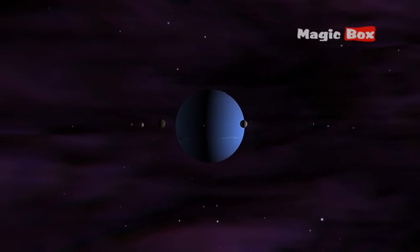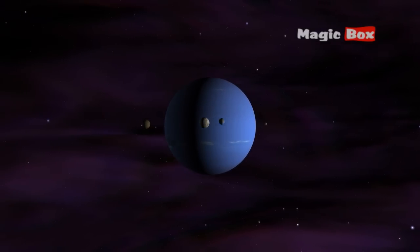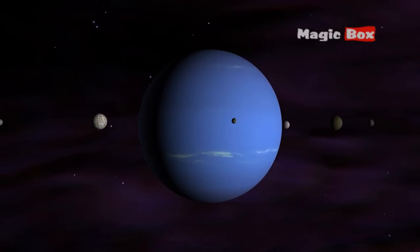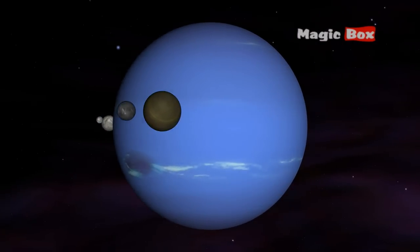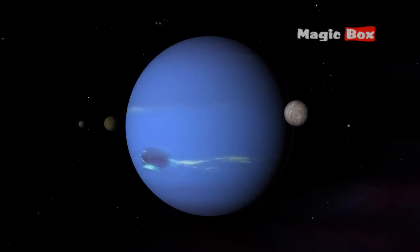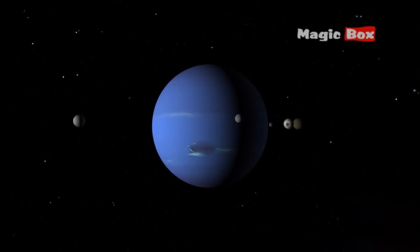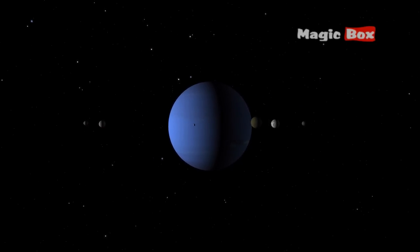Neptune is very similar to Uranus. It is a gas giant and it also has thin dark rings of dust and rock. Winds here can travel at incredible speeds of up to 2,000 km per hour — the fastest in the solar system.